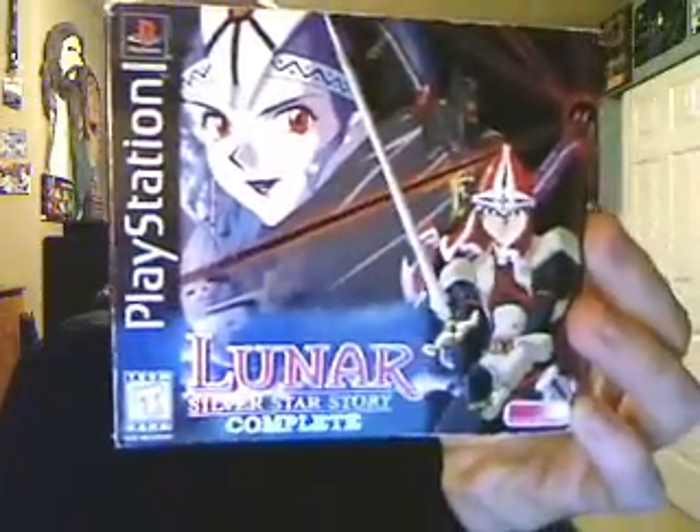I just couldn't wait any longer to buy this game. I thought I could find it cheaper, but both of these next two games I bought for $50 a piece — a total of $100 — and they're complete and everything. The first one is Lunar: The Silver Star Story Complete.